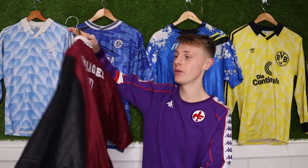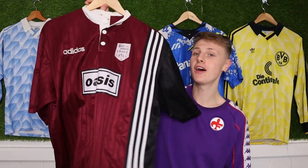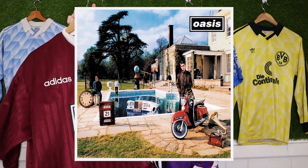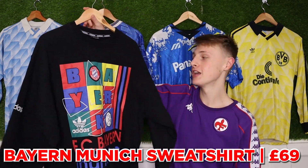Next up is another shirt we did a video on — the Noel Gallagher match-worn, one-of-a-kind Oasis shirt. I didn't really title the video about Oasis, but it was £1,300. It's a shirt that Noel Gallagher wore in a charity match and then gave to one of the sound engineers when they were making Be Here Now. Just ridiculous.